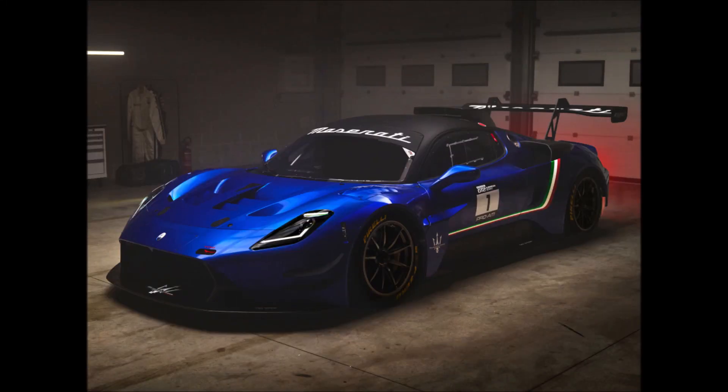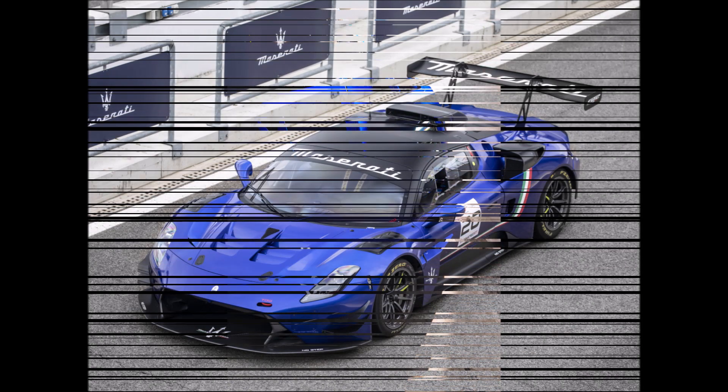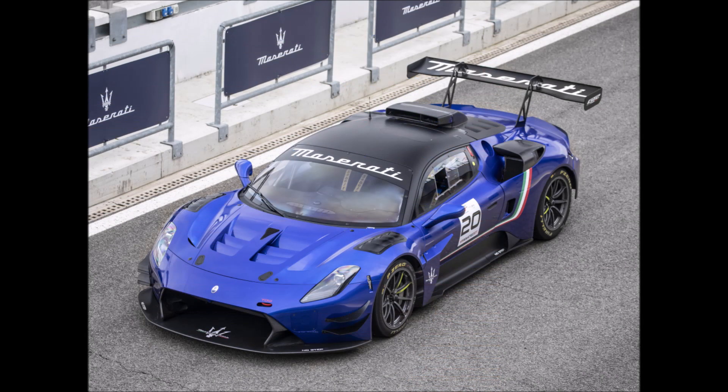As soon as we saw the stunning curves of the Maserati MC20, our minds immediately went to a more aggressive variant. We were thinking about a street-legal track vehicle that could compete with the downforce monsters from Porsche and Chevrolet after some seat time.